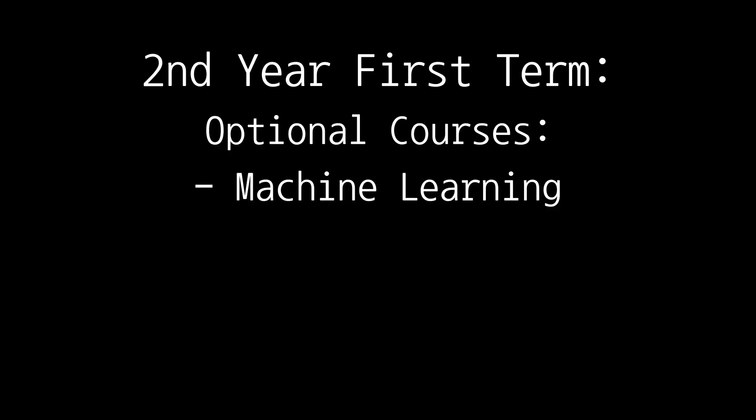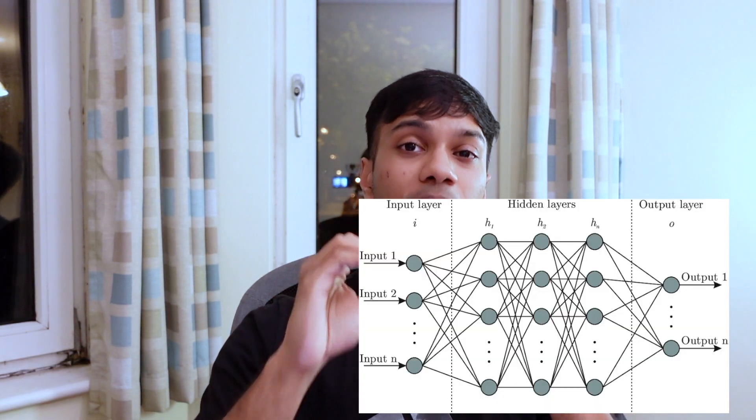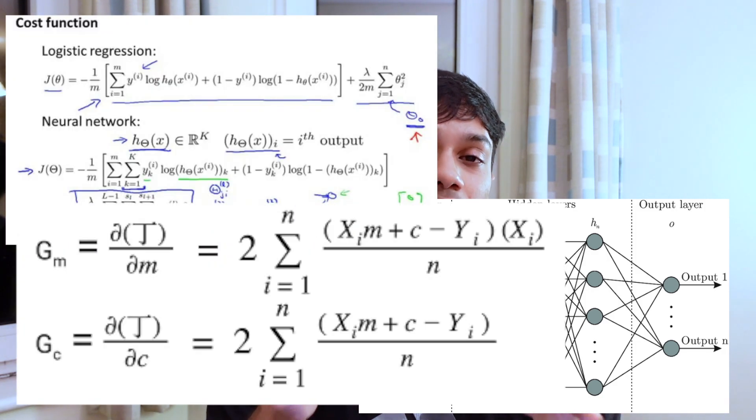I also had to do one optional course and I chose to do machine learning, which is literally one of the dumbest decisions I've ever made in my life. The only reason I chose it is because I felt every computer science student needs to do machine learning at some point — which is not true. Don't do machine learning unless you know what you're in for. Don't do it unless you are prepared for the brutality that is the machine learning course.